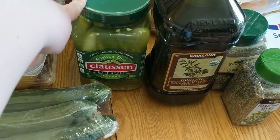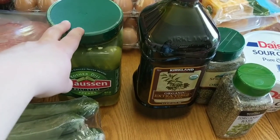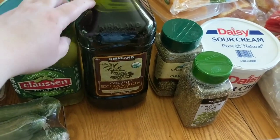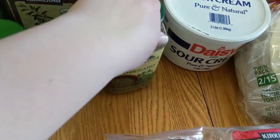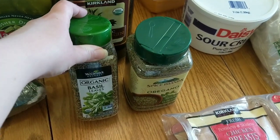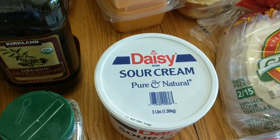These are the kosher dill Claussen pickle spears. I thought these would be good to go with our lunches since we'll be eating more cold meals — cold cut sandwiches, pasta salads, and anything I don't have to heat up the oven with. We did get some of the organic extra virgin olive oil. I use this for a lot of my cooking and was just about out. They also had the organic basil leaves and the oregano, so I picked up both of those. I use these for my pulled pork tacos in the crock pot. I'm getting low on a lot of my spices. I did pick up one of the Daisy Sour Cream — we use this for cooking, baking, and tacos.